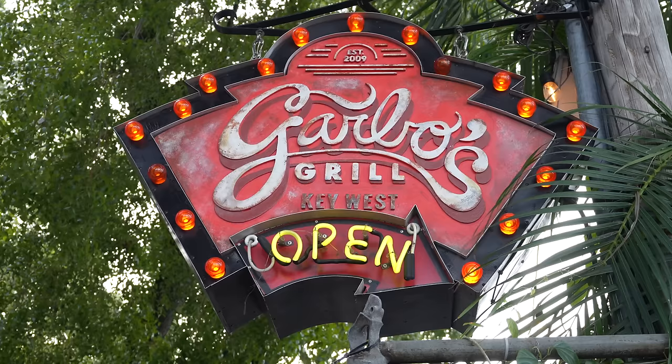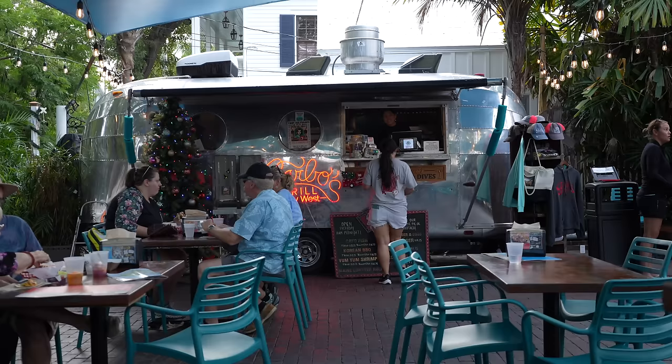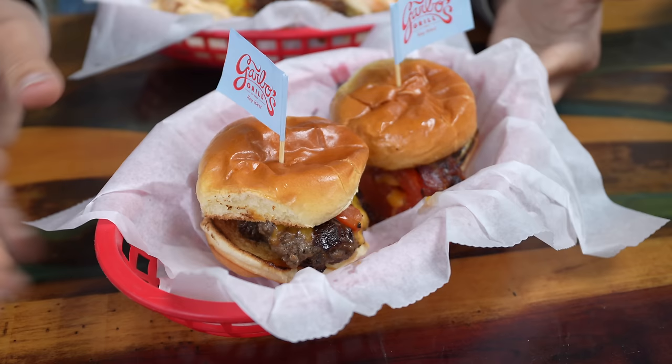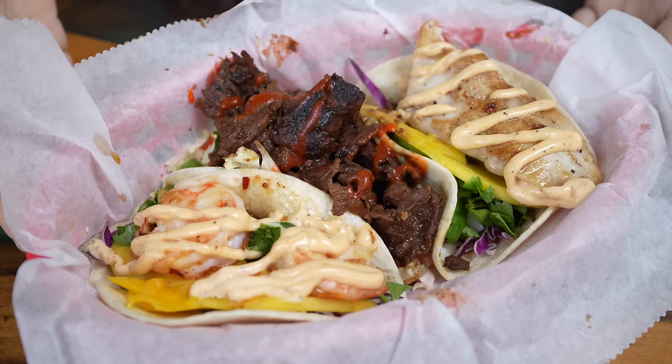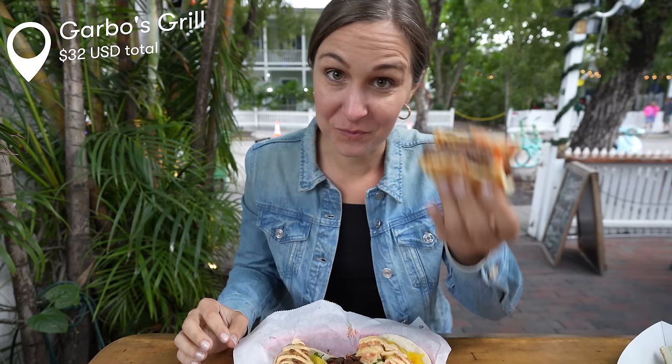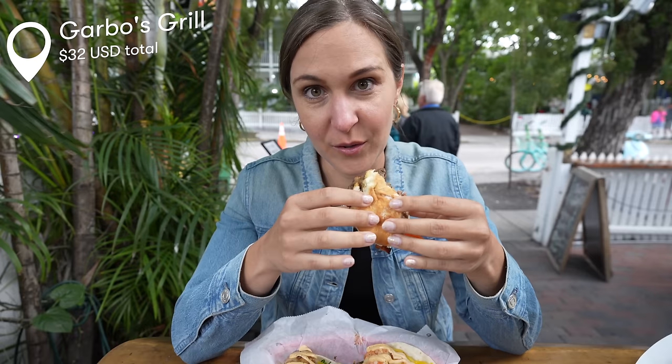Continuing our food journey in Key West at Garbo's Grill — a really cute little Airstream that sells burgers and tacos. I've been here many times and it's one of my favorite spots in the Keys. We got a fish taco, a Korean beef taco, and a spicy shrimp taco. Today's food did not disappoint. Key West is outrageously expensive — everything is basically double here, so be prepared for sticker shock. But at least you know you're getting good food for the price.